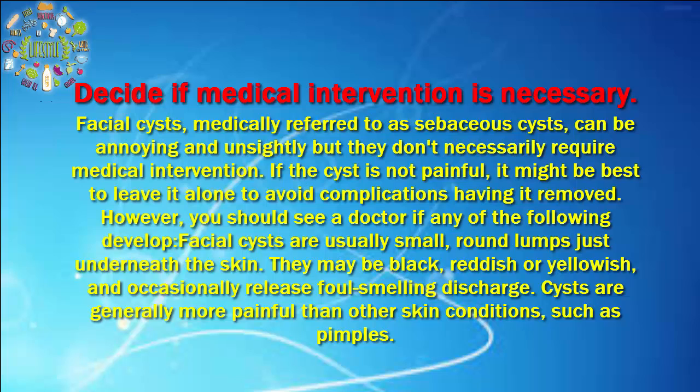Decide if medical intervention is necessary. Facial cysts, medically referred to as sebaceous cysts, can be annoying and unsightly but they don't necessarily require medical intervention. If the cyst is not painful, it might be best to leave it alone to avoid complications from having it removed.